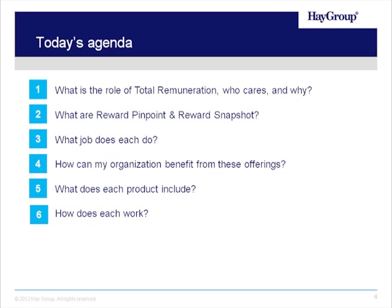We'll cover who cares about total remuneration and why they care about it. At that point, we'll also talk about the products, Reward Pinpoint and Reward Snapshot, and give you good information as to what jobs each product does and how your organization can really utilize those products and benefit from the information that's in them, and ultimately what information each product includes.